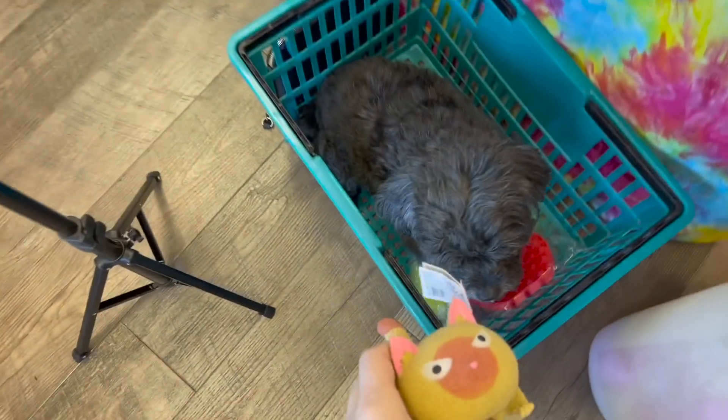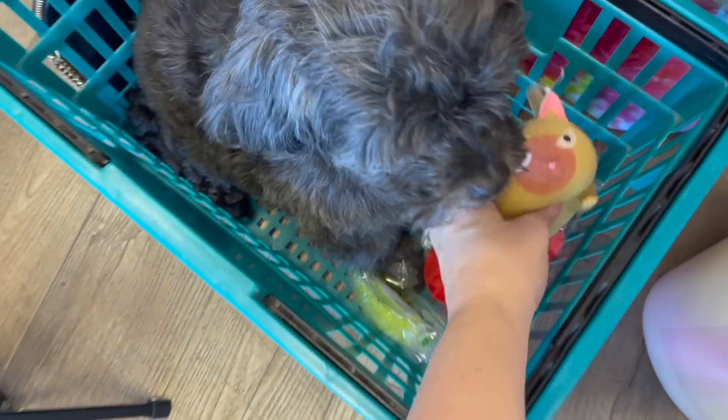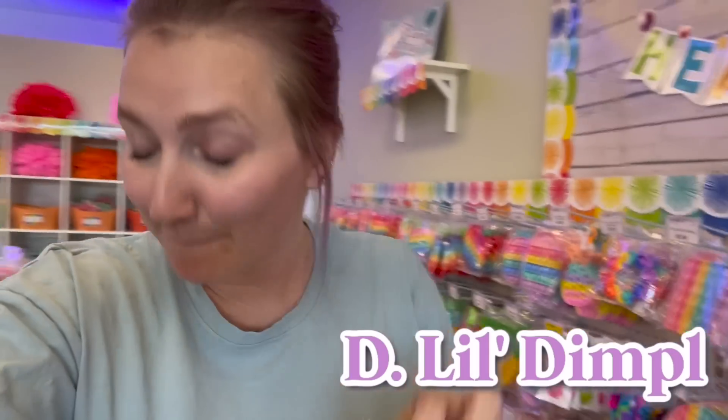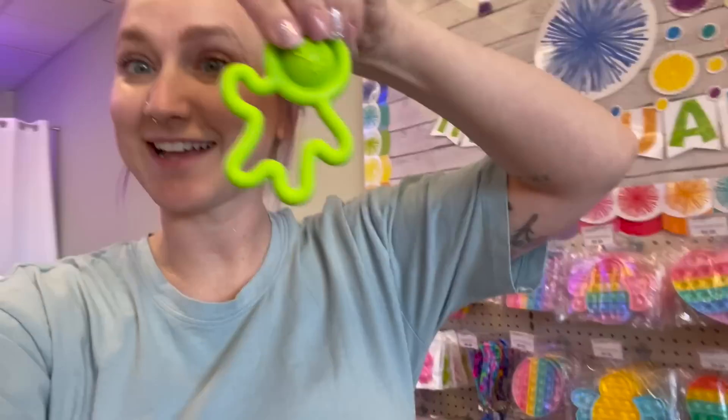All right Captain, this might be controversial, but will you babysit this kitty cat for me? D is easy — we're going to get one of these little dimple men and I'm going to get the green guy.